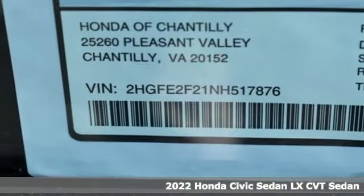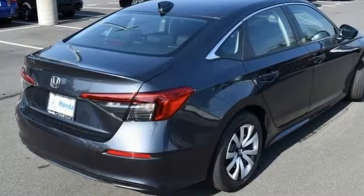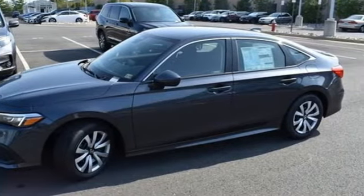Features include streaming audio, wireless phone connectivity, manual tilting steering column, configurable instrument gauges, push button start, and manual telescoping steering column.